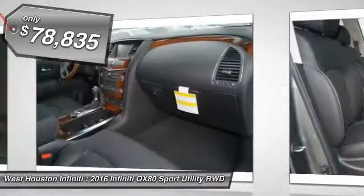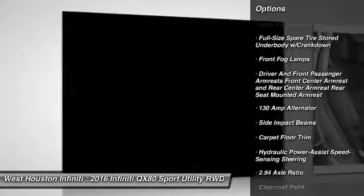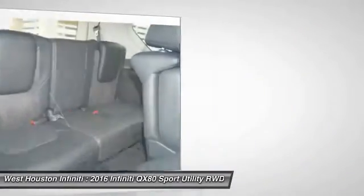Here are some of this vehicle's great options: running boards, lane departure warning, aluminum wheels, cruise control, premium sound system, climate control, fog lights, entertainment system, air conditioning, and outside temperature gauge.